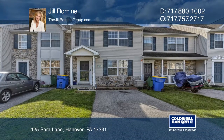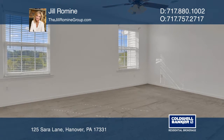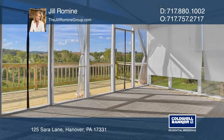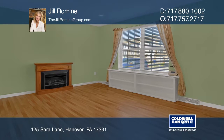Welcome to this spacious townhome in the Colonial Hills community. This home has two large bedrooms, two full, and two half baths. It features an inviting three seasons room, a really nice finished walkout basement, and a fenced-in yard with a two-tiered deck.